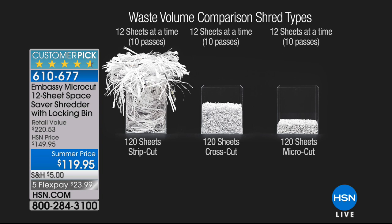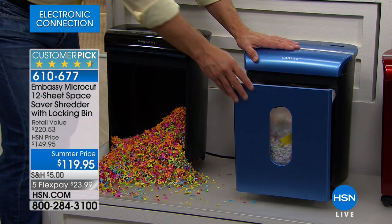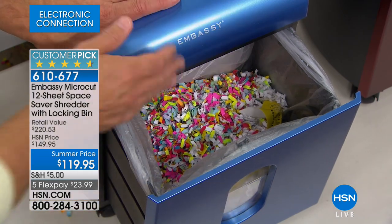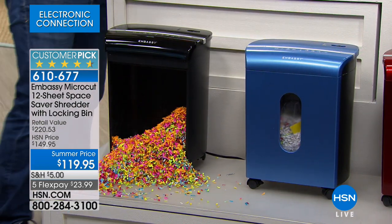This size shredder is just perfect — we do have bigger Embassy shredders, but all our Embassies are Customer Picks. I want to show you: Becky's going off to school with a little dorm room, or maybe you have a small home office. I leave the drawer open and use it as a wastebasket. If I'm throwing away wrappers it's perfect, then when I need to shred I just shut it and shred — so you don't need to have both.